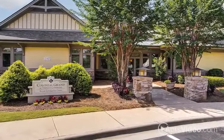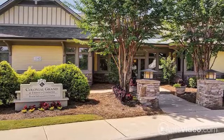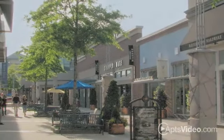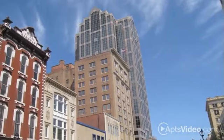For fabulous resort-style living, come home to Colonial Grand at Trinity Commons. Perfectly located in Raleigh, you'll find your favorite shops, fine dining, and exciting entertainment all around you. Downtown is only moments from home, and the arena and stadium are also close by.